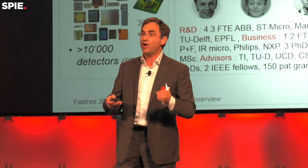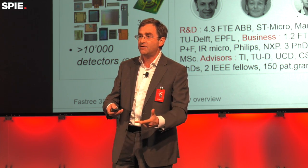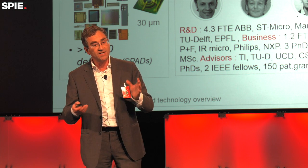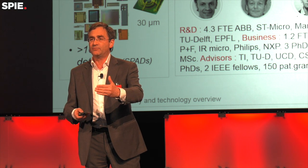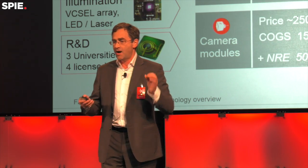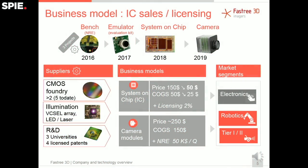The team is fantastic and very pluridisciplinary. We have laser experts, machine vision experts, and digital-analog designers — a very comprehensive team that even large companies struggle to assemble. Our first proof of concept showed that we could measure at more than 100 feet with just four milliwatts of illumination. That's exactly what you want.